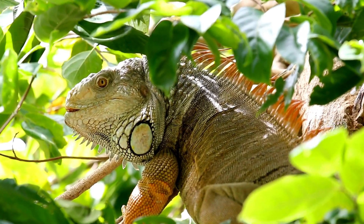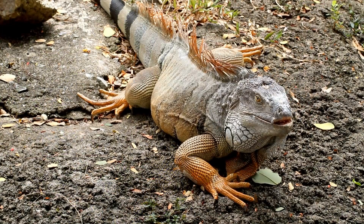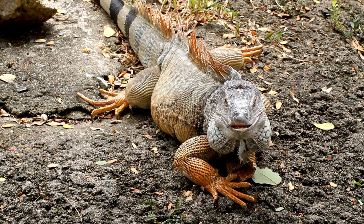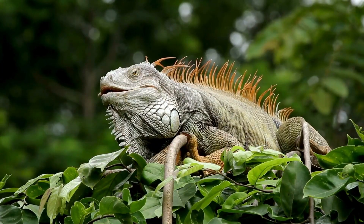Iguanas are iconic tropical lizards, known for their impressive size and spiky appearances. The green iguana can grow up to 6 feet long, including its tail. They're excellent swimmers and often dive into water to escape predators.